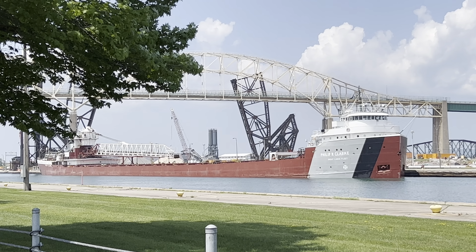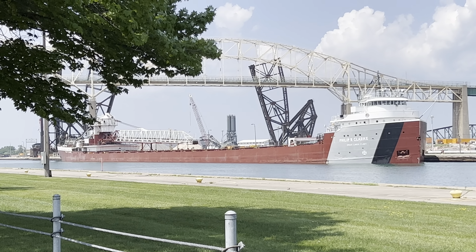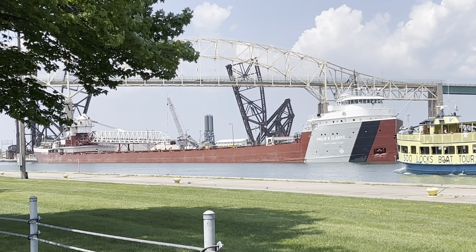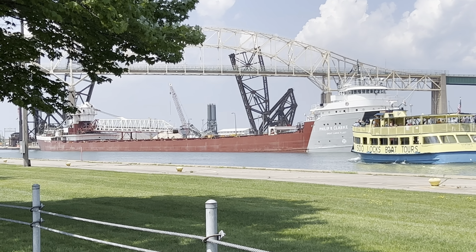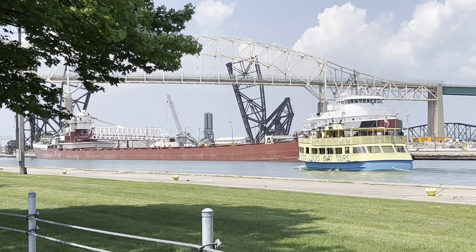Hey guys, here in Sault Ste. Marie, Michigan. I'm actually headed for West Pier. I was going to grab some lunch, but this is a really good spot to see the Philip R. Clark as they sit on the wall waiting to be able to lock through. And as luck would have it, the Nokomis from the famous Soo Lock boat tours is going to be going by briefly.